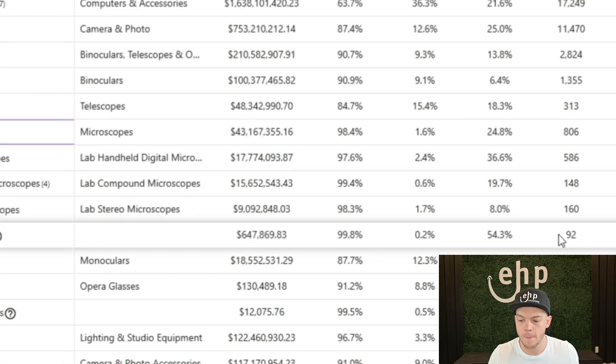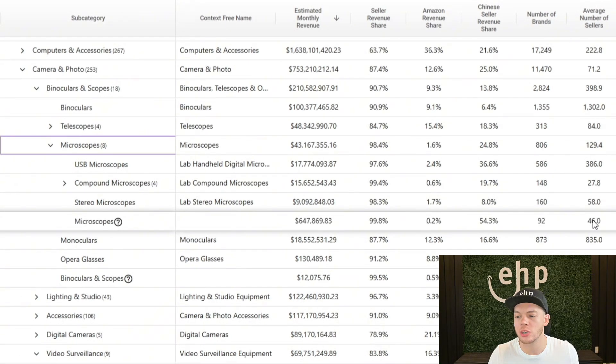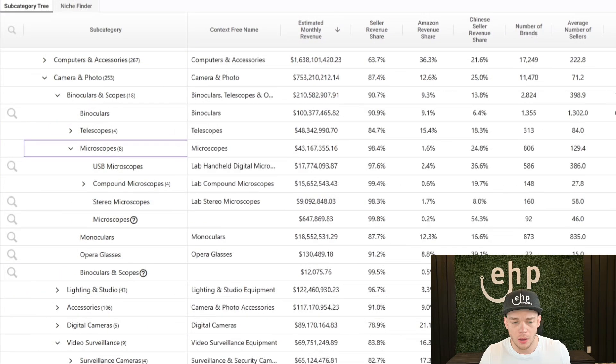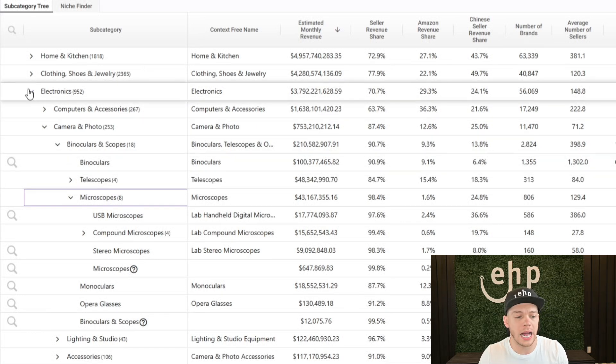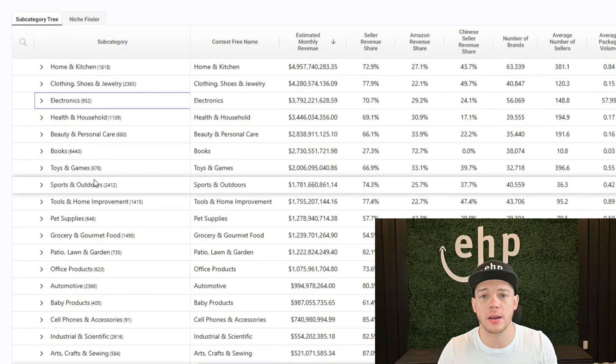So this is another great thing. You can see the number of brands, the average number of sellers, the average package volume, total rating count, and a lot more. But what we're going to do today is actually use this to find a winning product. I thought deeply about a product — what do people use every day? If we get a product that people use every single day, it's going to be a lot easier to sell and we're going to have a higher profit margin. And then I thought about showers — everybody usually takes a shower every day and people spend a lot of money on a nice shower head.